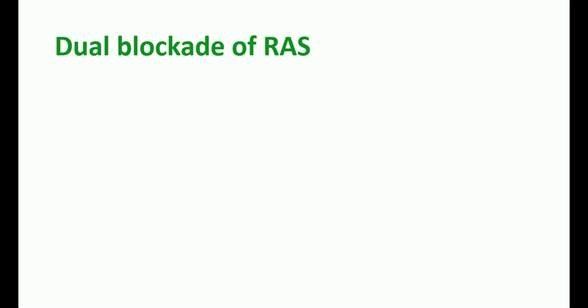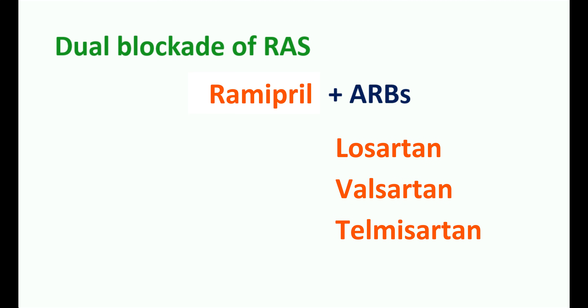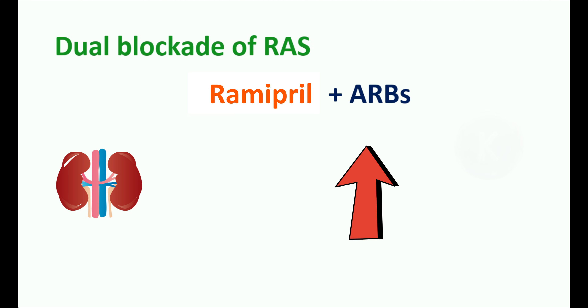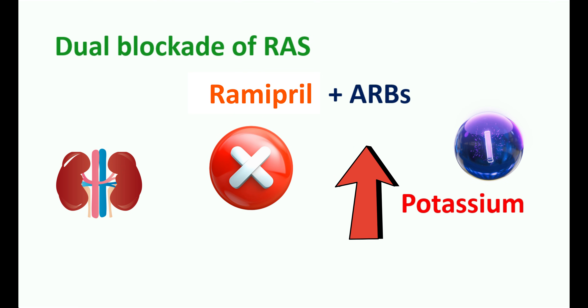One risk factor is dual blockade of the renin-angiotensin system. Ramipril is an ACE inhibitor, and when taken with ARBs — angiotensin receptor blockers — such as Losartan, Valsartan, or Telmisartan, it can produce significant inhibition of the renin-angiotensin system, significantly affecting kidney function, causing significant hypotension, and elevating potassium levels. Therefore, this combination is not recommended for controlling hypertension.